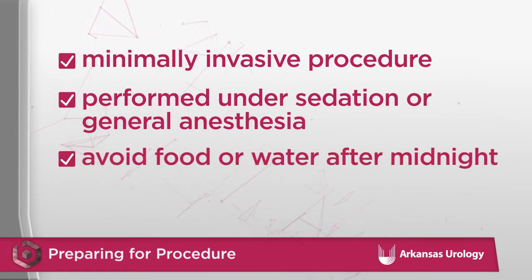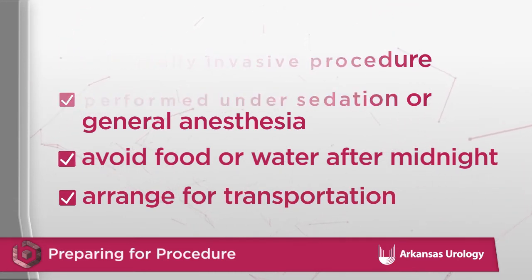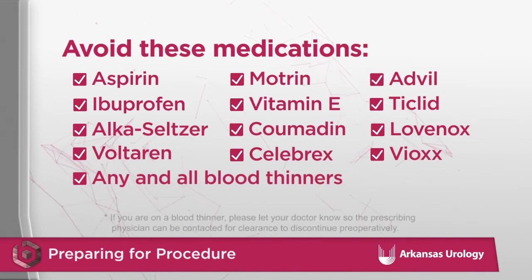You must avoid all food and drink after midnight the night prior to surgery, and you must arrange for transportation to and from the procedure. Most patients should show up two hours prior to their appointment and expect to be in the recovery area for at least one to two hours after the procedure. You should avoid medications that increase your risk of bleeding for seven to ten days prior to surgery.